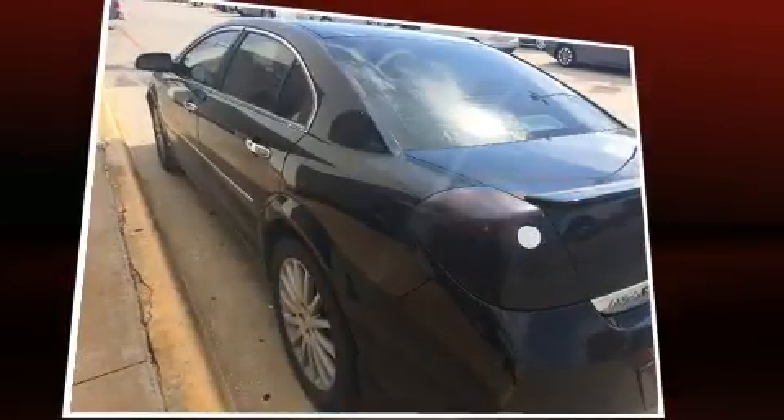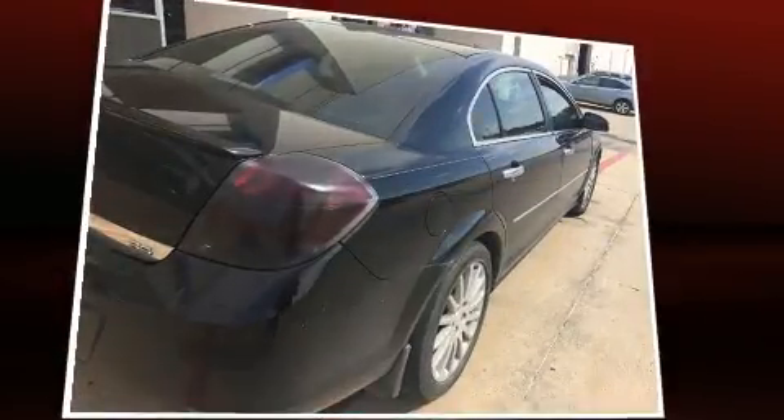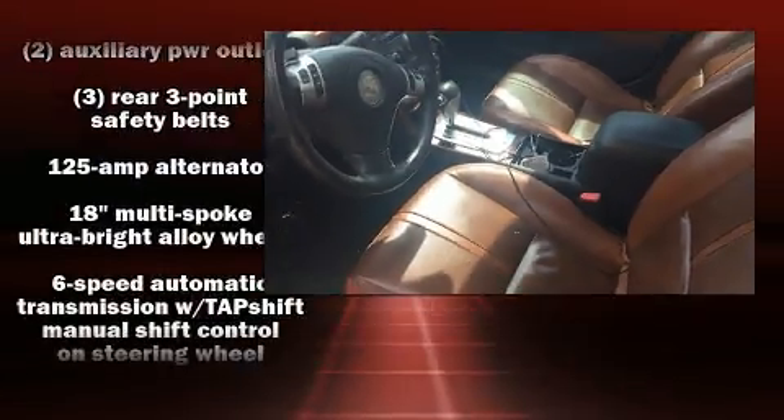You and your passengers will enjoy the stereo system, which includes a CD player with MP3 capability, rear-mounted audio controls, steering wheel-mounted audio controls, and eight speakers, enhancing the audio experience throughout the interior.